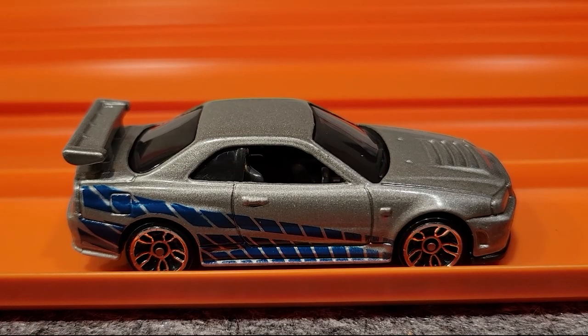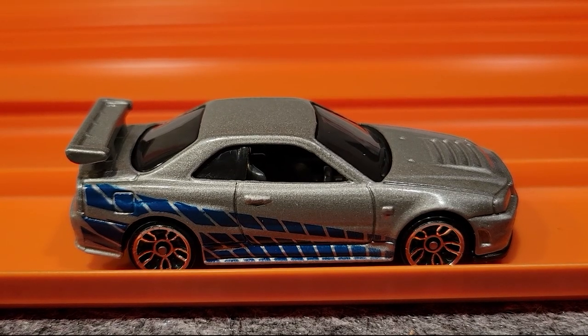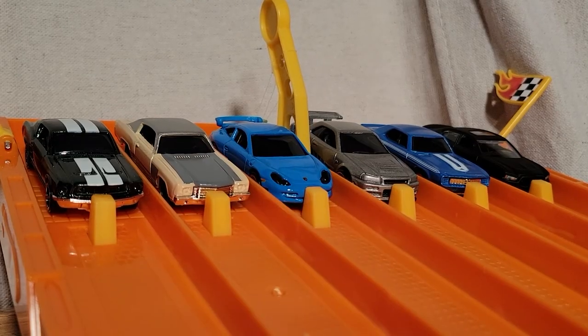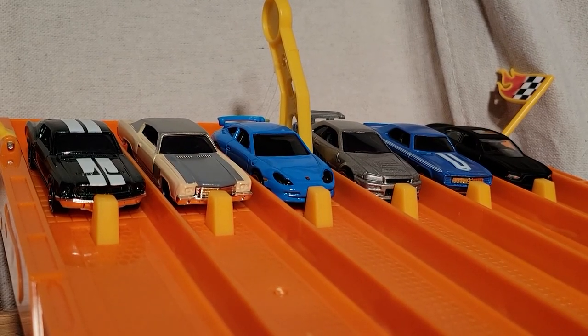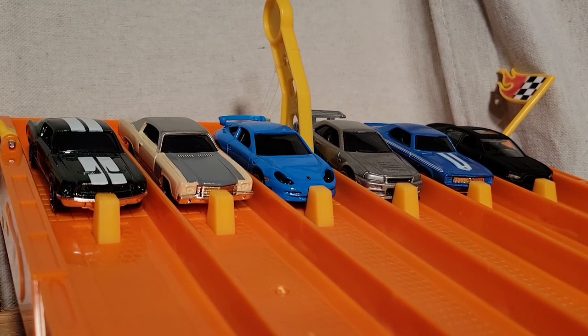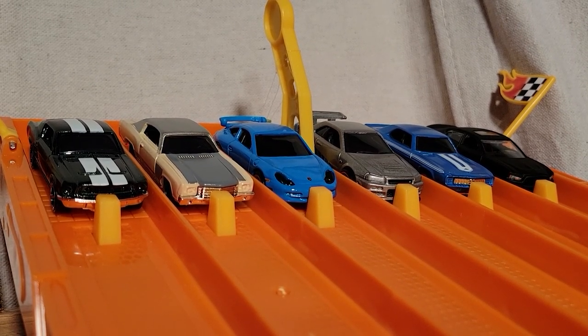The Nissan Skyline GT-R R34 took that one. Let's see how he does in the next race. We're lined up for race number two of group four — so far the Nissan Skyline has taken a race. First to win three races moves on.